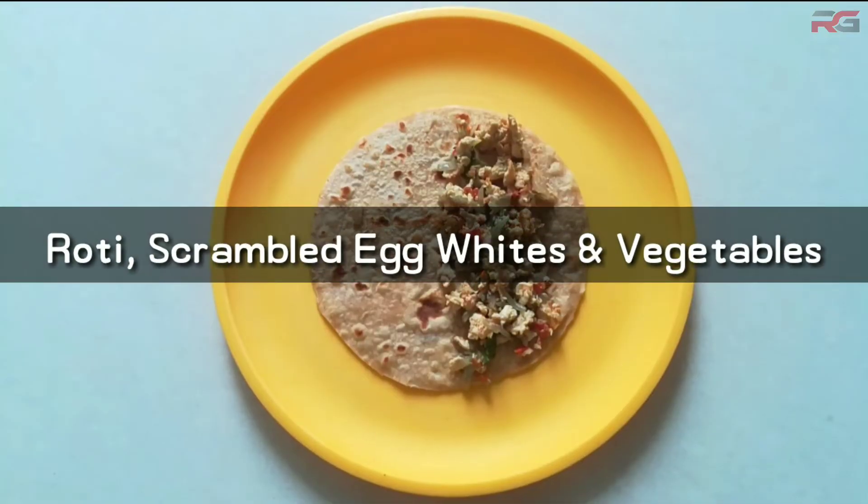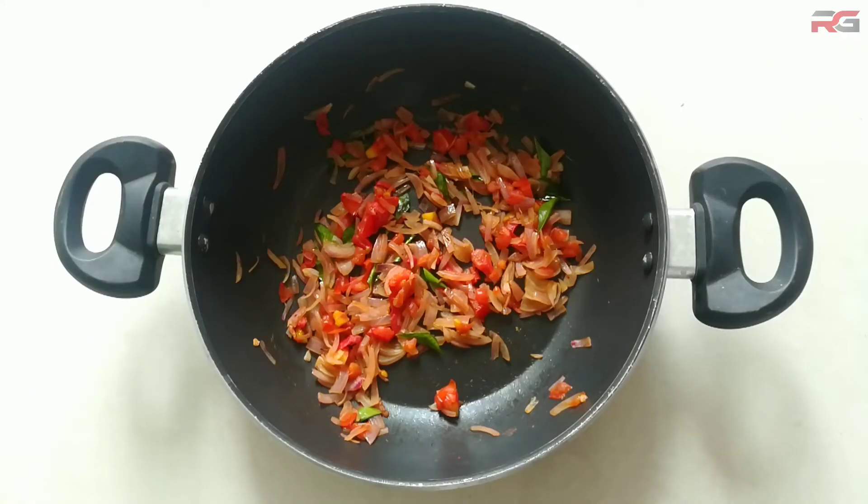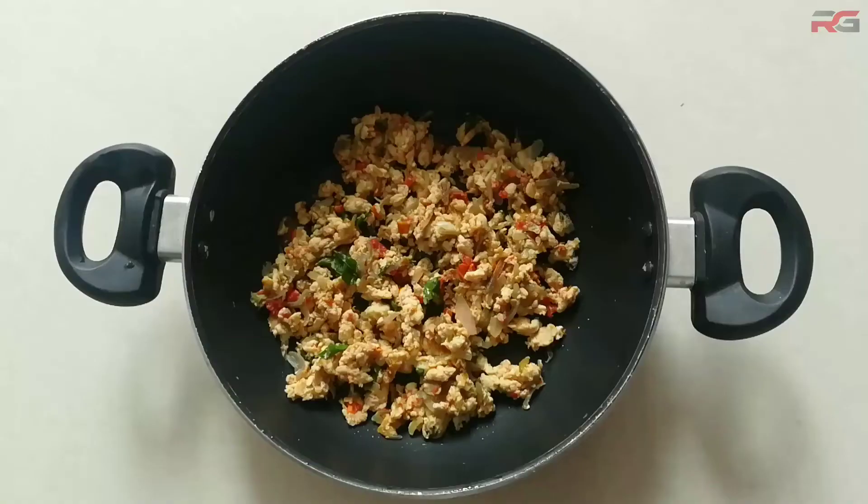Alternatively, have roti with boiled or scrambled egg whites and some vegetables. To make scrambled eggs, stir fry chopped onions, tomato, and curry leaves, then pour in the liquid egg. Continue to stir fry until the egg is cooked.